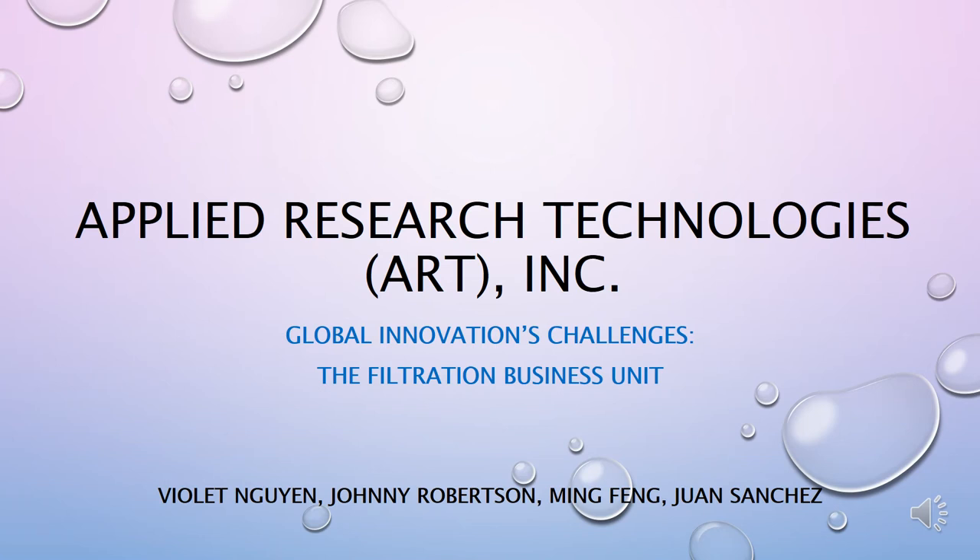Hello, everyone. My name is Johnny Robinson, and our team's case is on Applied Research Technology Filtration Unit and whether or not they should fund the unit's latest product.